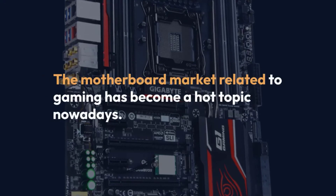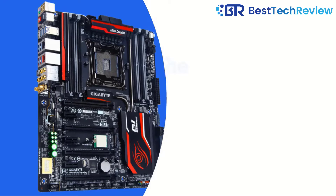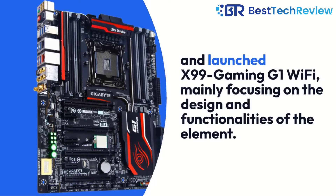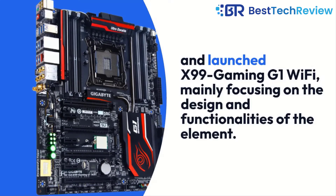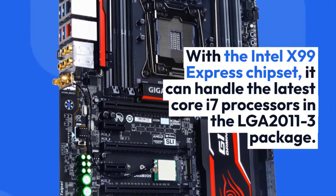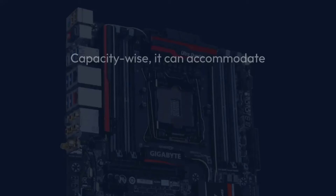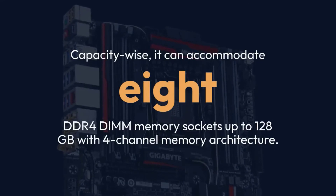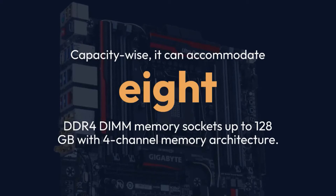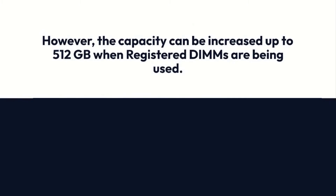The motherboard market related to gaming has become a hot topic nowadays. Gigabyte is well aware of this fact and launched the X99 Gaming G1 Wi-Fi, mainly focusing on the design and functionalities of the element. With the Intel X99 Express chipset, it can handle the latest Core i7 processors in the LGA 2011-3 package. Capacity-wise, it can accommodate 8 DDR4 DIMM memory sockets up to 128GB with 4-channel memory architecture. However, the capacity can be increased up to 512GB when registered DIMMs are used.